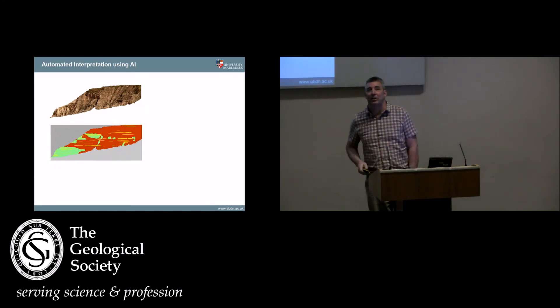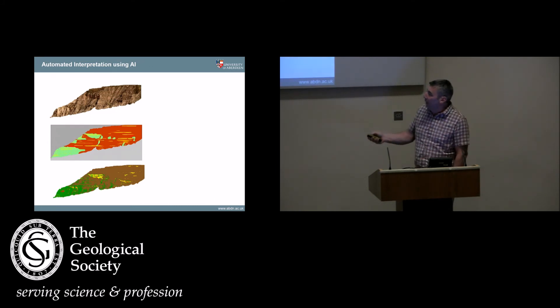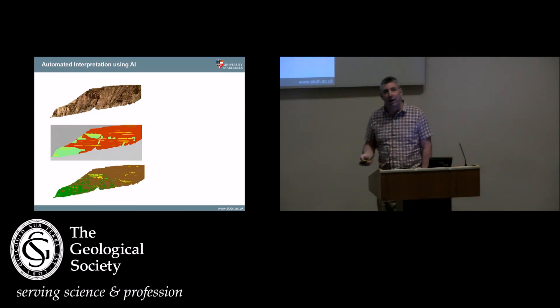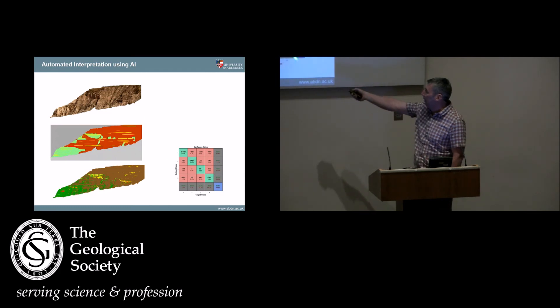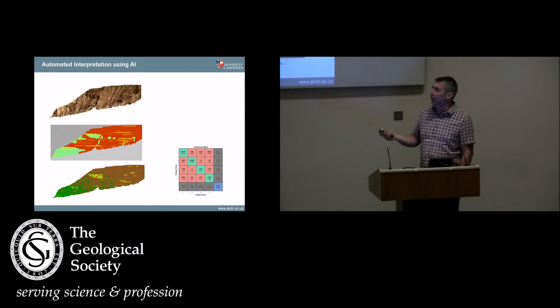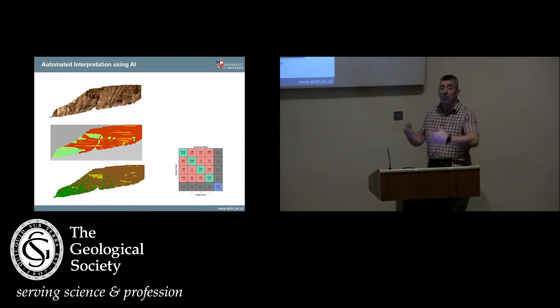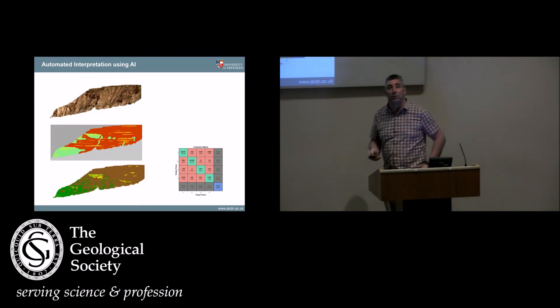Automated interpretation — I was fascinated by the talk from Google this morning because this is something we've been really keen to do. If you could take that virtual outcrop and have it automatically interpreted — this is a manual interpretation of an outcrop from Spain with brown overbank mud sheets and a few red channels — we tried to train a neural network to make that interpretation with a minimal amount of training data. We're not very good at this at the moment, but we managed to get an 85 percent match with about a day and a half of fiddling around with it. With somebody who actually knew what they were doing, this could happen very quickly and be very exciting, because if we can train neural networks to interpret these things, we can produce massive amounts of really useful data very quickly.